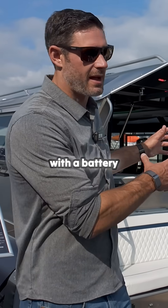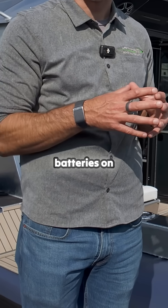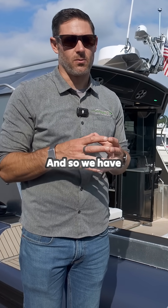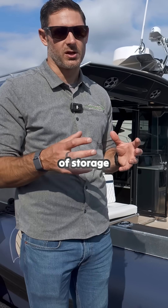We paired these engines with a battery system from Mastervolt. We have four 6,000-watt batteries onboard that are run in series so that we get up to 48 volts, and we have essentially 12,000 watts at 48 volts of storage onboard the boat.